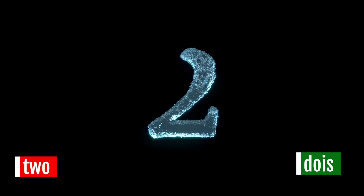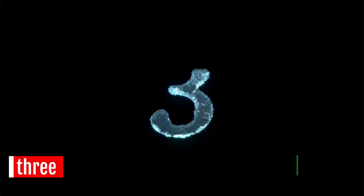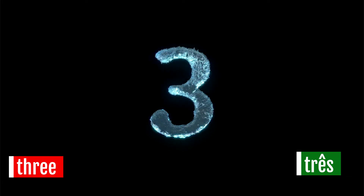Two. Dois. Dois. Three. Três. Três. Três.